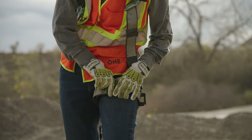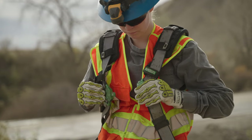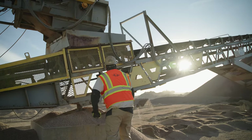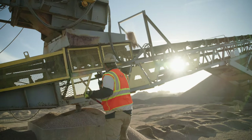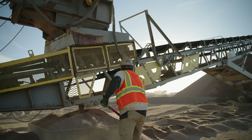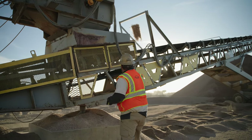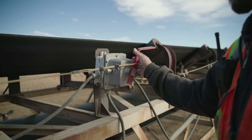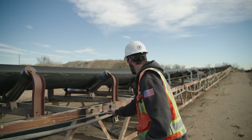Wear a safety harness and properly anchored lanyard if you are working from an elevated location. When shoveling material onto conveyor belts, always shovel in the direction the belt is traveling. That way, if the shovel hits the belt, it will fly away from you rather than back at you. Check emergency stop buttons and conveyor pull cords periodically to make sure they work.